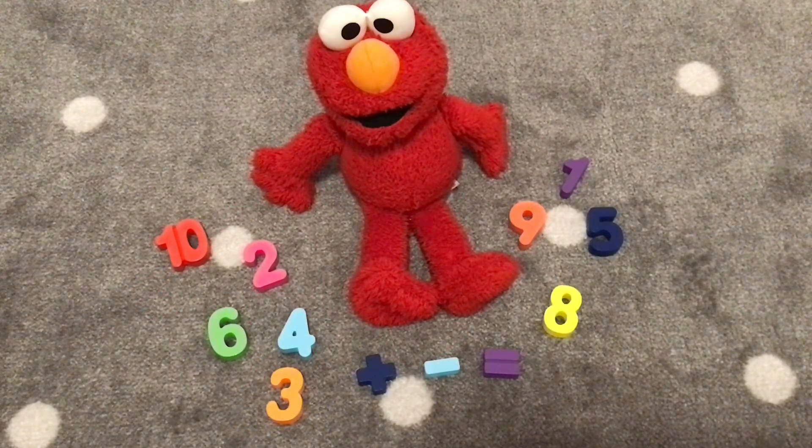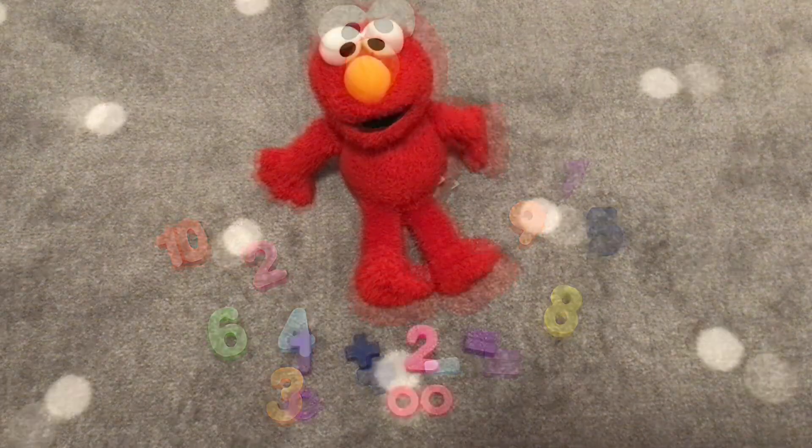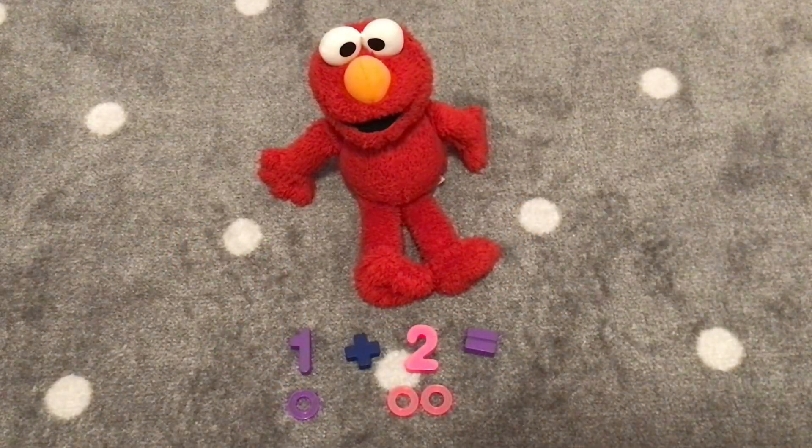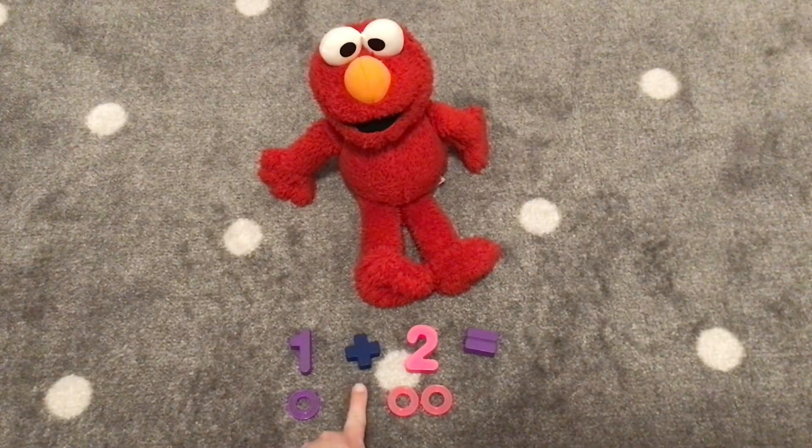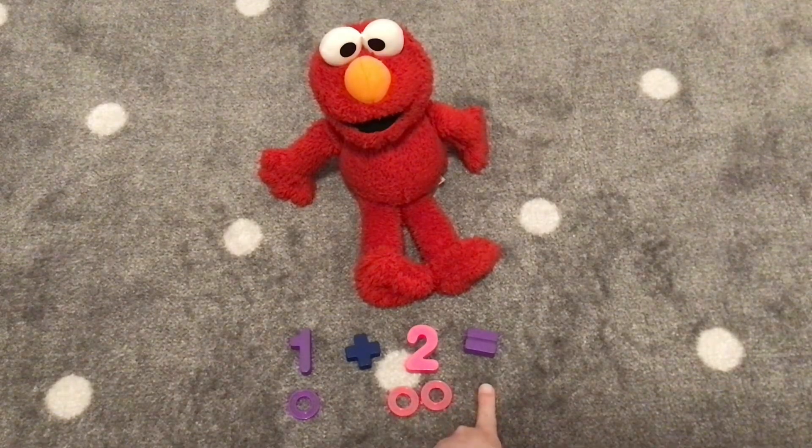Hi friends. Welcome to Positive Playhouse. Today we are going to add numbers with Elmo. Let's add one plus two. One plus two equals...